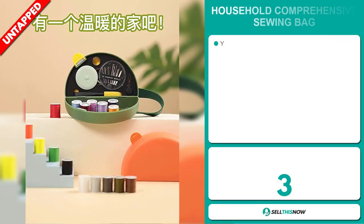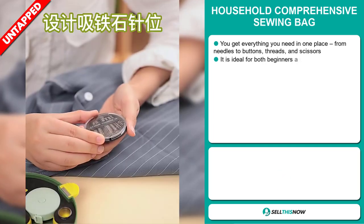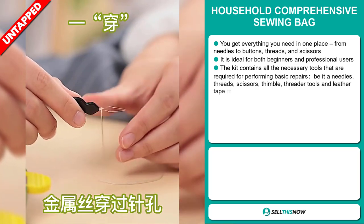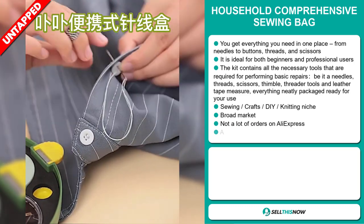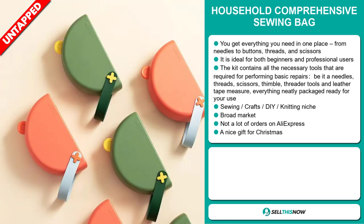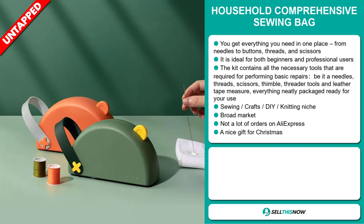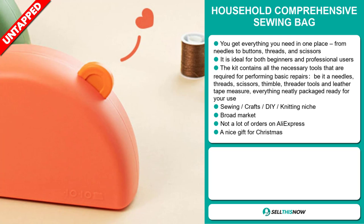Our next product is the Household Comprehensive Sewing Bag. You get everything you need in one place, from needles to buttons, threads, and scissors. It's ideal for both beginners and professional users. The kit contains all the necessary tools required for performing basic repairs, be it needles, threads, scissors, thimbles, threader tools, and a leather tape measure. Everything is neatly packaged and ready for your use. It falls under the sewing, crafts, DIY, and knitting niche market. We also think this item has a broad market base and a lot of untapped potential. So far there haven't been many orders on AliExpress, so you could definitely take advantage of this, and it would make a nice gift for Christmas.